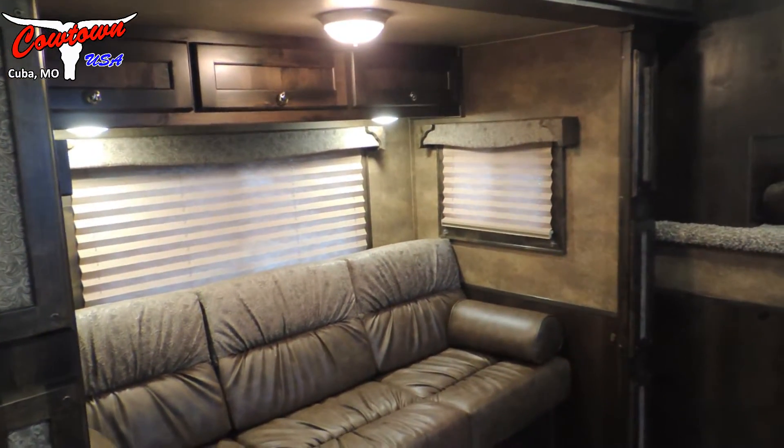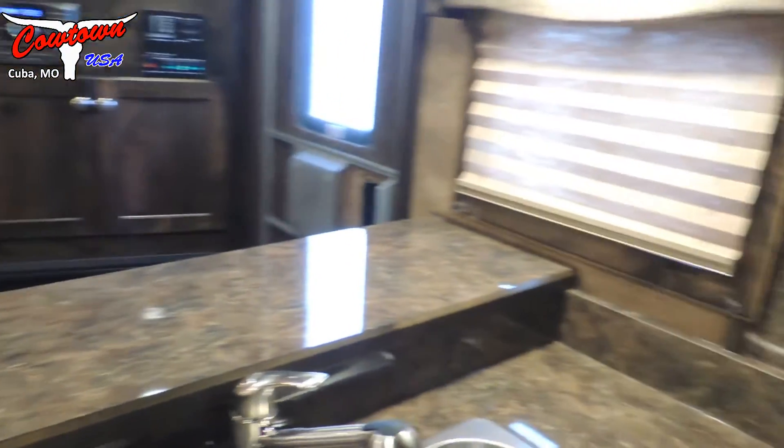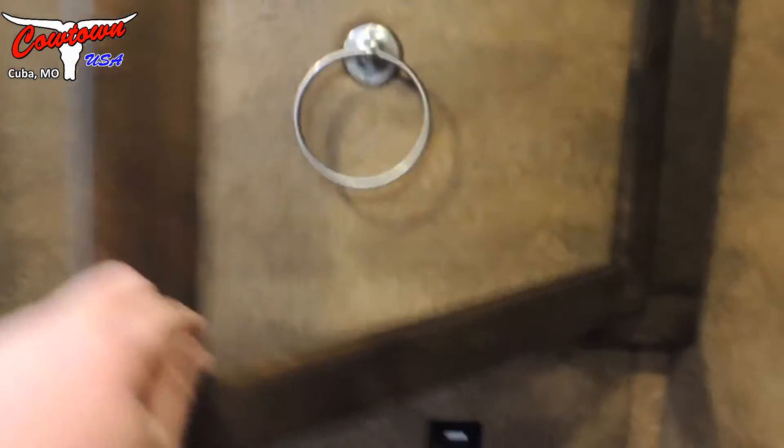We've got the convection microwave and convection oven, the big fridge-freezer with a hardwood front on it. Just a beautiful trailer — storage above the couch, a nice big countertop, recessed cook stove. Then in the bathroom we've got a nice vanity and medicine cabinet with lots of storage behind it.